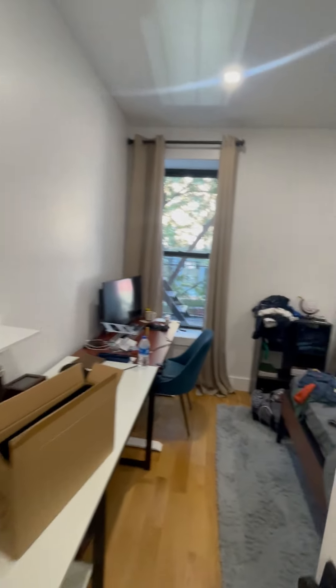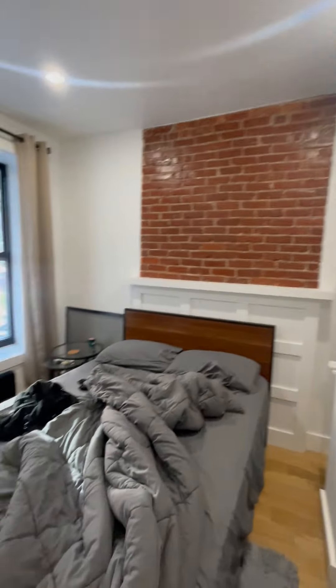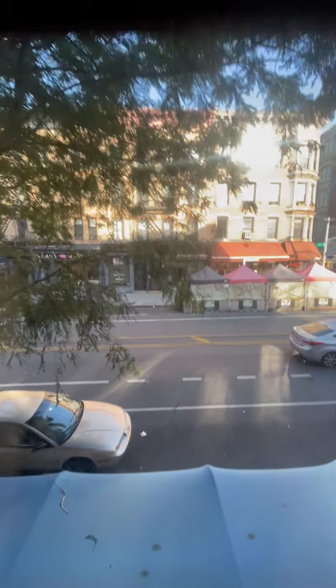Here's the second bedroom facing the front of 7th Ave. Nice exposed brick. Can fit a queen or a king, and desks. Additional storage right there. And this is 7th Ave — and there you have it.